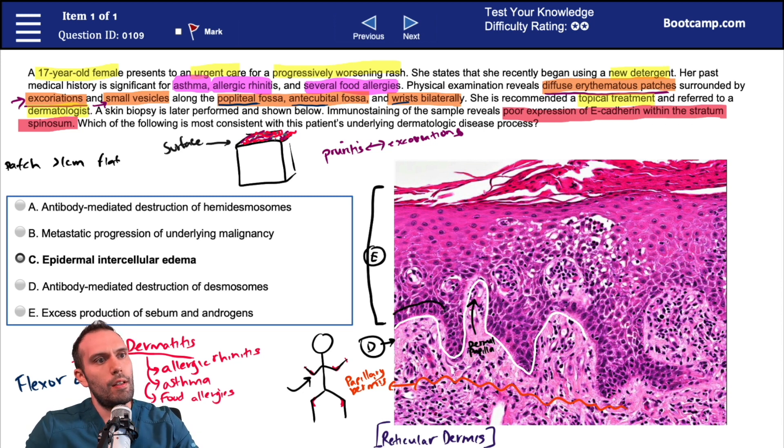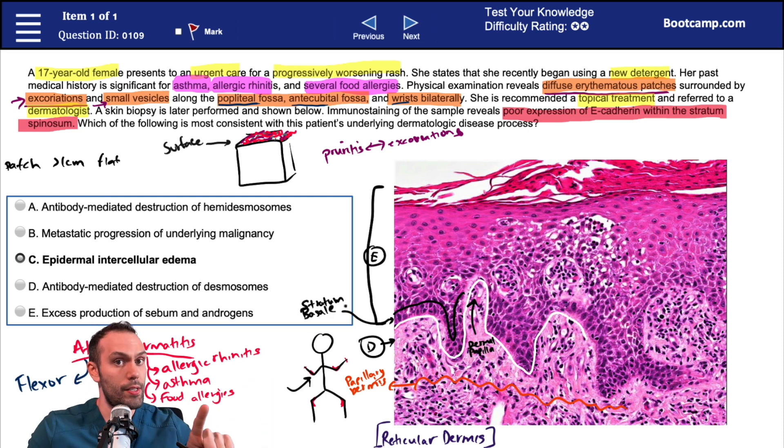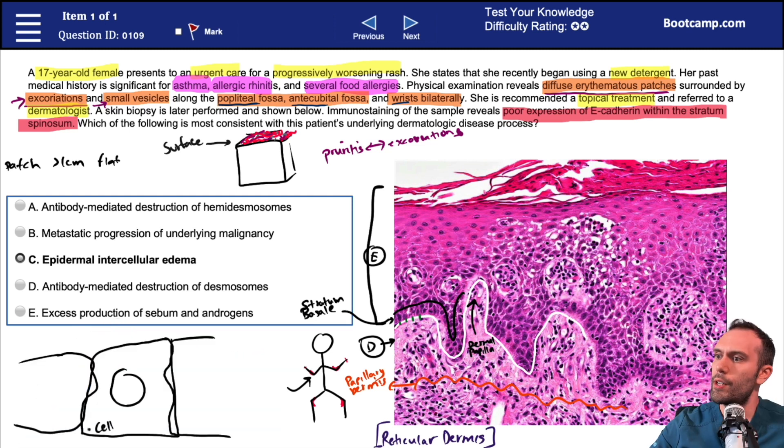Now let's look up here in the epidermis. These cells in this region are part of the stratum basale — the base layer. The key significance of this layer in pathology is hemidesmosomes. Hemidesmosomes basically lock down these epidermal cells through intermediate filaments. This cell is anchored down onto a basement membrane via hemidesmosomes, which help anchor the cell to the basement membrane. Hemidesmosomes are not involved in cell-to-cell attachments — they anchor the cell down and are stabilized by intermediate filaments.